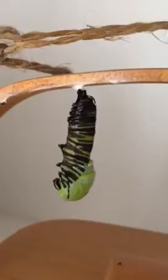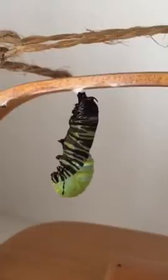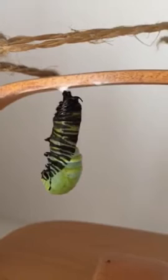And there he goes — bye little caterpillar! We'll see you when you have wings. Good luck! Yes, I am crazy, I'm sorry.